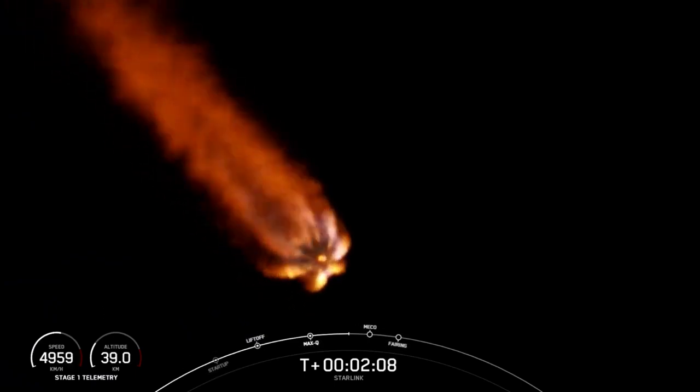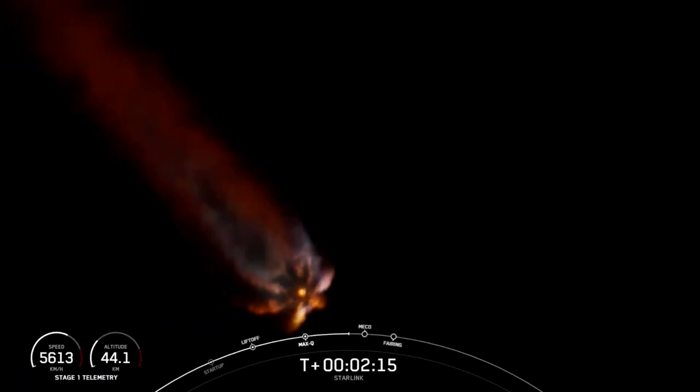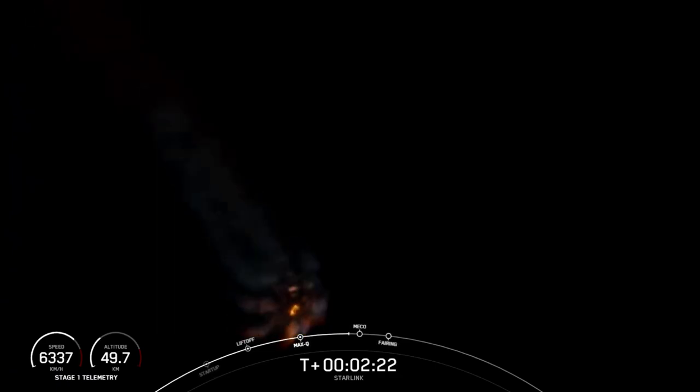This is where the MVAC engine will light up and begin to propel the second stage, along with those Starlink satellites, to orbit. That main engine cutoff event is taking place in about 10 seconds.